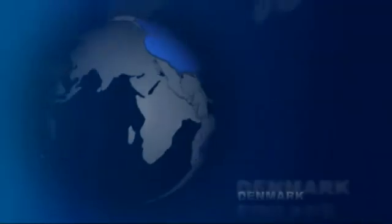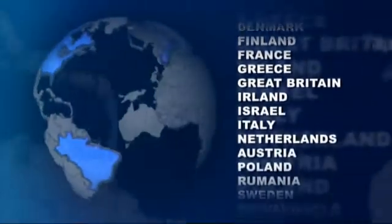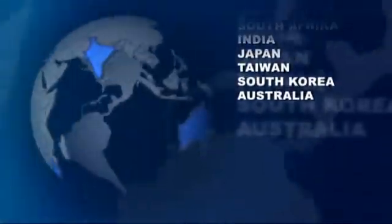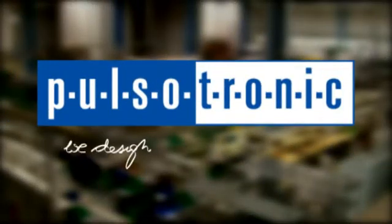Our customers in 33 countries throughout the world are our biggest motivation, inspiring our ambition with new challenges. Our market increases. Pulsatronic — redesign your automation.